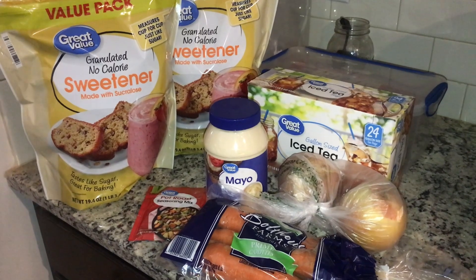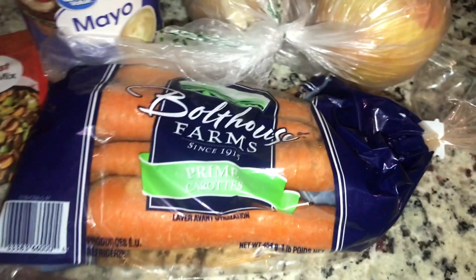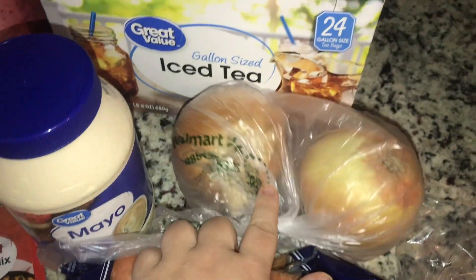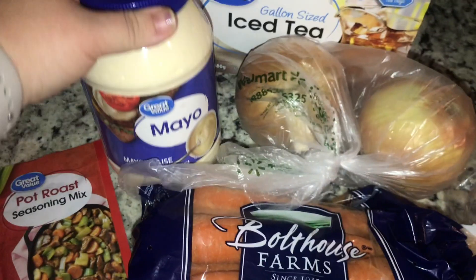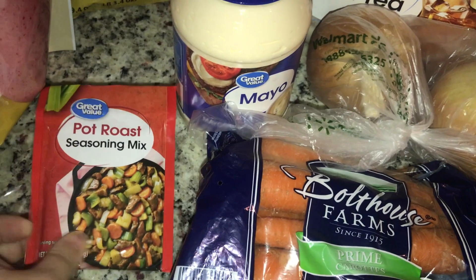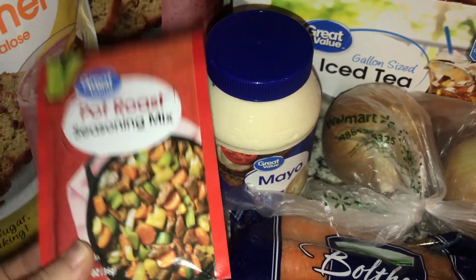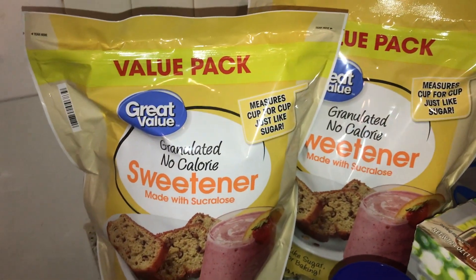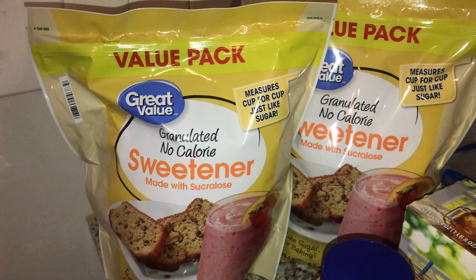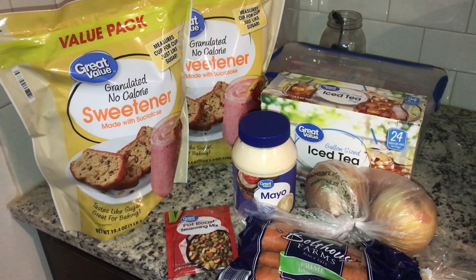Today is October 31st and this is our last grocery haul of the month. We went ahead and got some carrots, a couple yellow onions, some more tea. We did get some bread — already went into it. We got some mayonnaise, a pot roast seasoning mix I've never used before but we're going to try it, and then two value packs of Great Value Splenda. All of that together was $37.